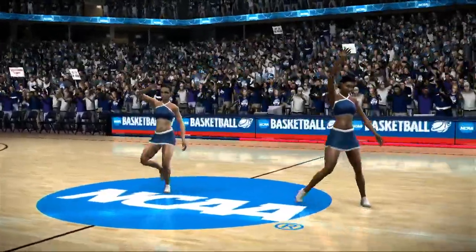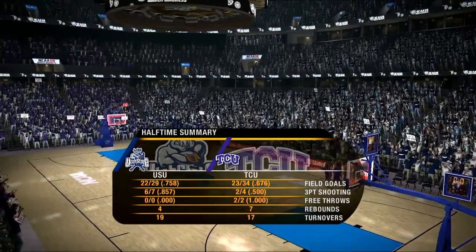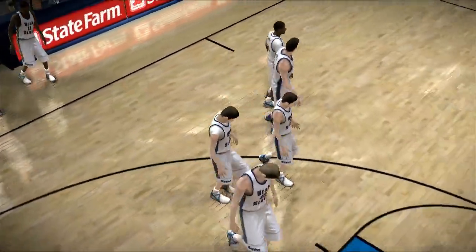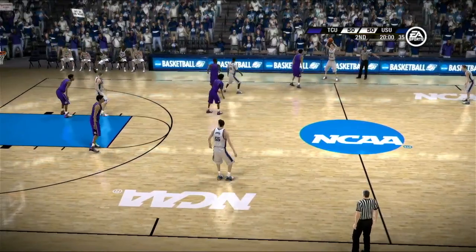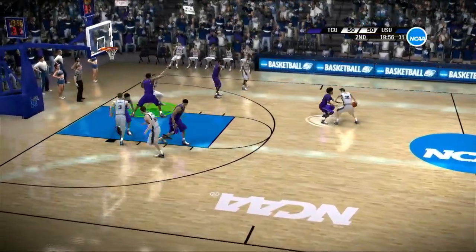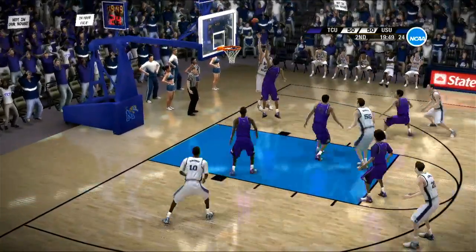It looks like the teams are just about set for the second half — let's get back to the action. Utah State shot lights out from the floor in the first half. They executed exactly the way the coaching staff envisioned in their game plan — huge credit goes to the players for making it happen on the floor. Let's check in courtside with Aaron Andrews. Well Brad and Dick, both coaches were very intense at halftime — they said it all comes down to playing their game, having fun, and enjoying the moment.